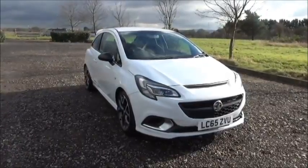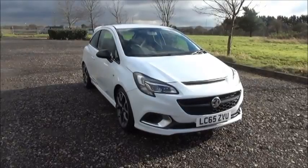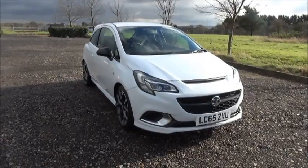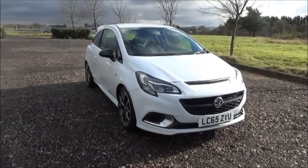Welcome to Now Vauxhall. Here today we have a Vauxhall Corsa 1.6 turbo VXR, three-door fitted with a manual transmission, finished in Summit White.